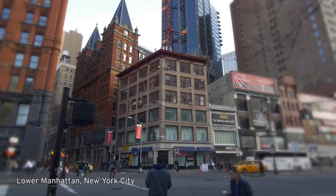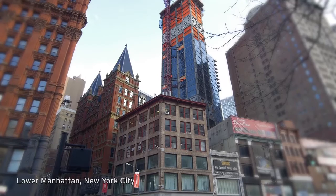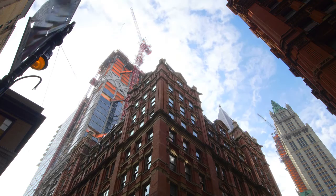This is Five Beekman, a stately 10-story building clad in terracotta and red Philadelphia brick. The structure, also known as Temple Court, was designed by Silliman and Farnsworth and opened its doors in 1883.